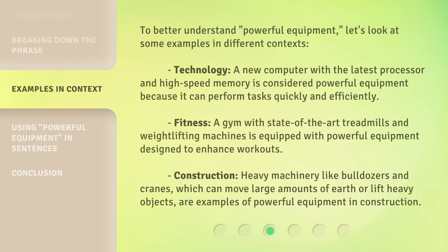Technology: a new computer with the latest processor and high-speed memory is considered powerful equipment because it can perform tasks quickly and efficiently. Fitness: a gym with state-of-the-art treadmills and weightlifting machines is equipped with powerful equipment designed to enhance workouts. Construction: heavy machinery like bulldozers and cranes, which can move large amounts of earth or lift heavy objects, are examples of powerful equipment in construction.